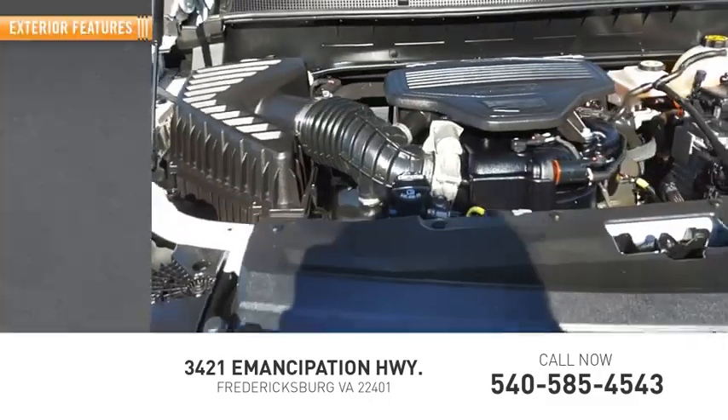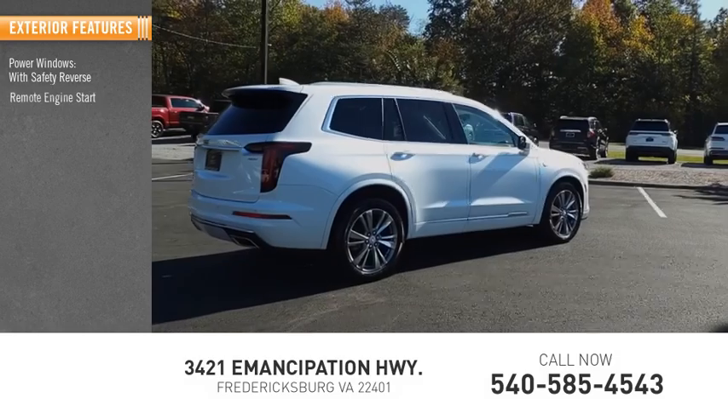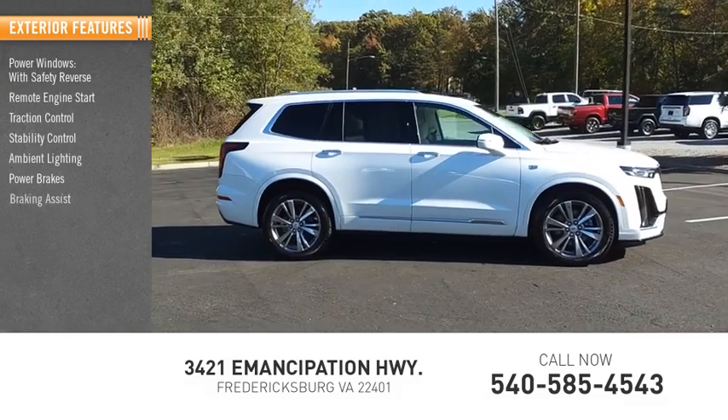Here are some of this vehicle's great options: power windows with safety reverse, remote engine start, traction control, stability control, ambient lighting, power brakes, and braking assist.